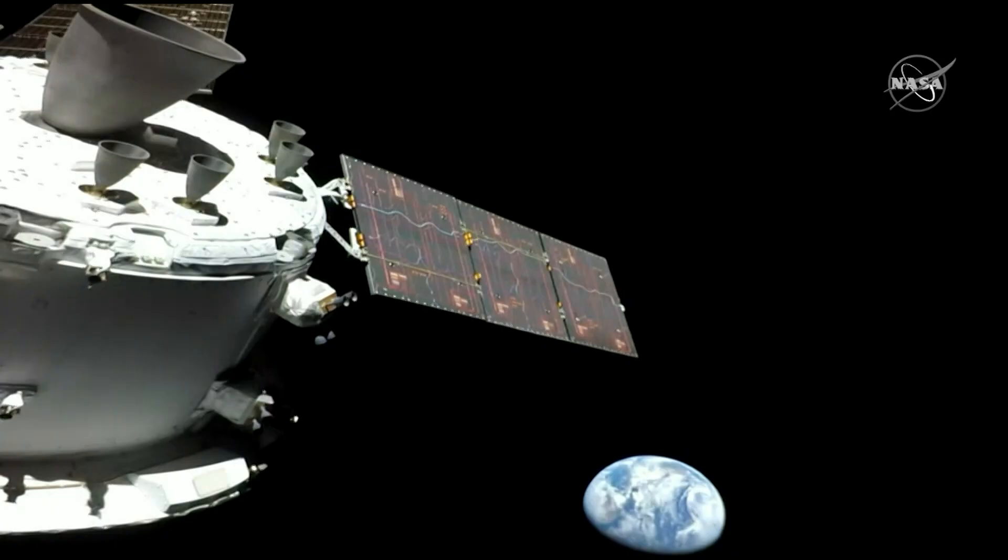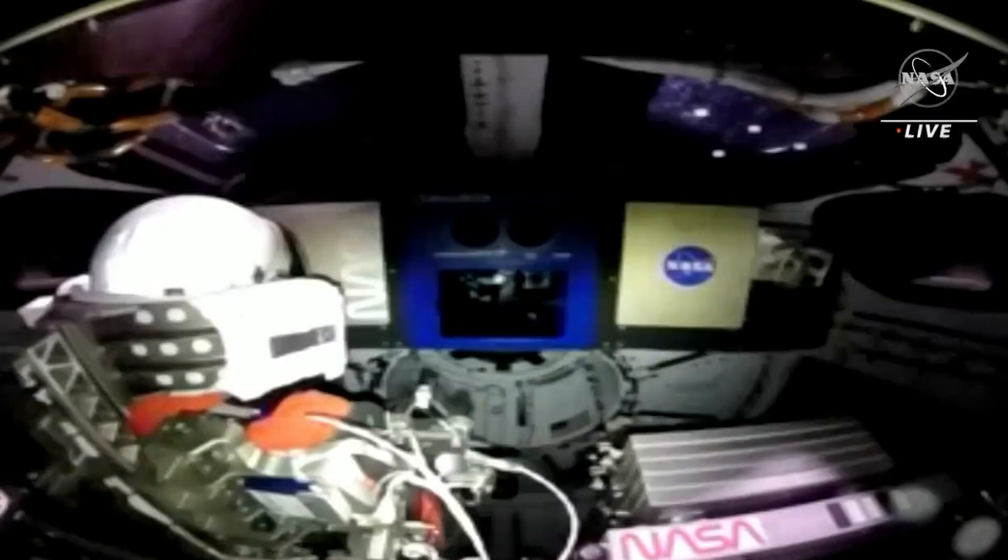"It's America's rocket. I mean, we are all together on this." Now capturing the imagination, Orion is already sending back beautiful images of Earth — a sight we hadn't seen since the last Apollo mission in 1972. "To see that blue marble like the Apollo astronauts saw — I can't wait for crews to be able to see that again."